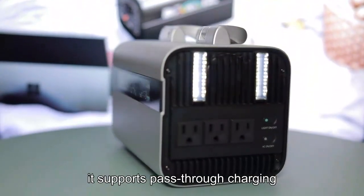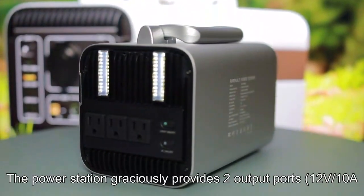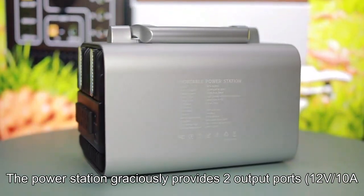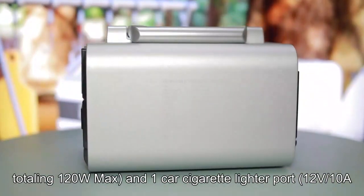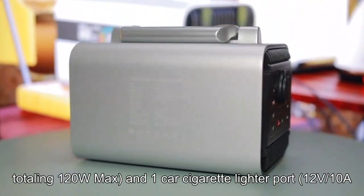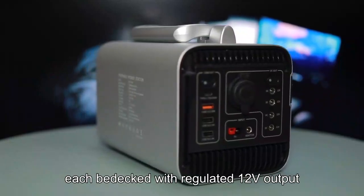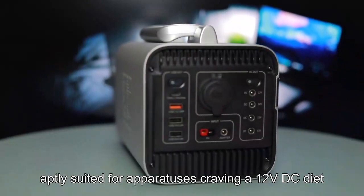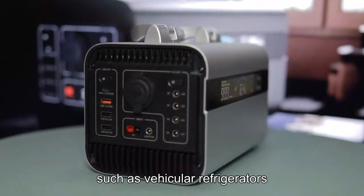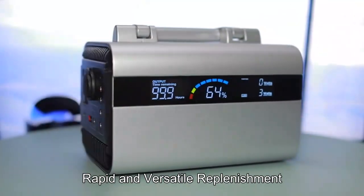Moreover, it supports pass-through charging. The regulated 12V DC output provides two output ports at 12V/10A totaling 120W MAX, and one car cigarette lighter port at 12V/10A, 120W MAX, each bedecked with regulated 12V output, aptly suited for apparatuses craving a 12V DC diet, such as vehicular refrigerators and CPAP machines.